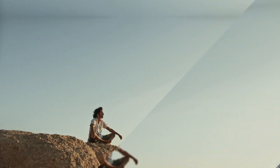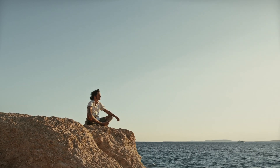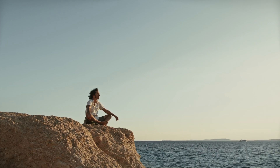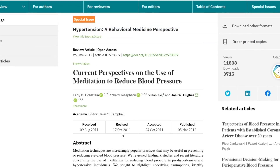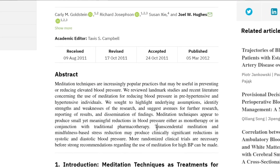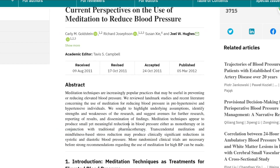To manage chronic stress, you need to develop a coping mechanism that works for you and stick with it — whether that is prayer, meditation, or practicing gratitude. One study showed that transcendental meditation and mindfulness-based stress reduction may produce clinically significant reductions in both systolic and diastolic blood pressure. You can also combine these techniques with cortisol-lowering foods.